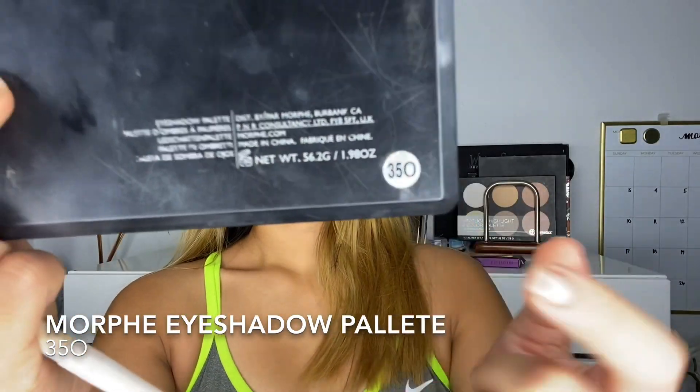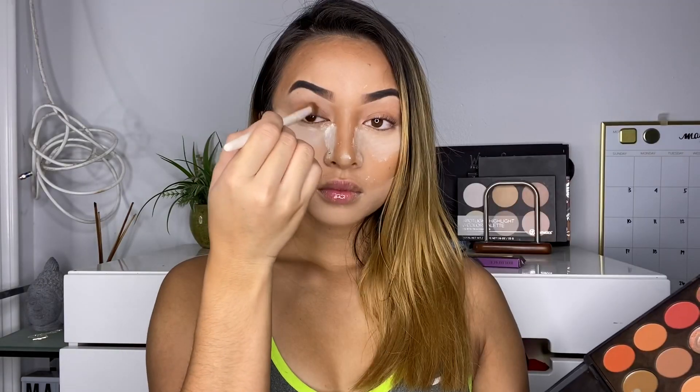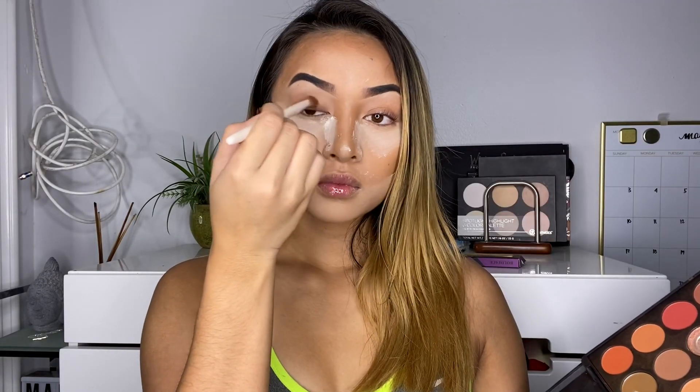Moving on to eyeshadow — I use the Morphe 350 palette and I just use one shade whenever I do an everyday simple makeup look. I just put it all over my eyelid.